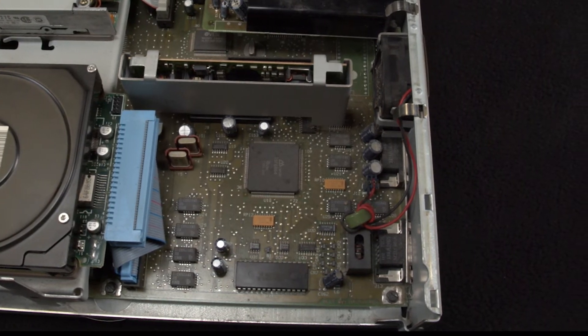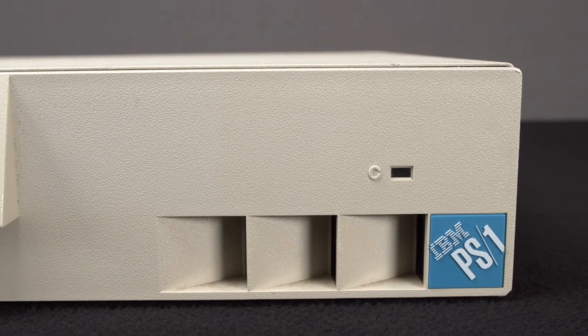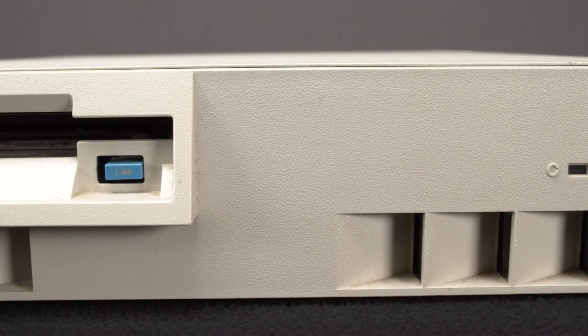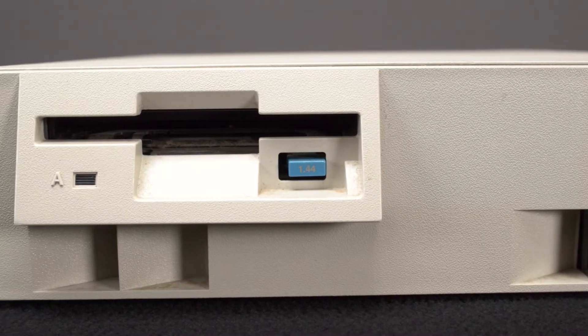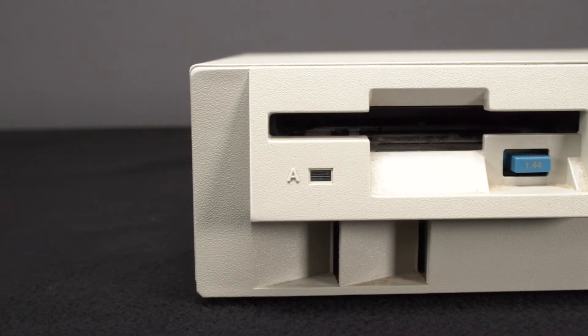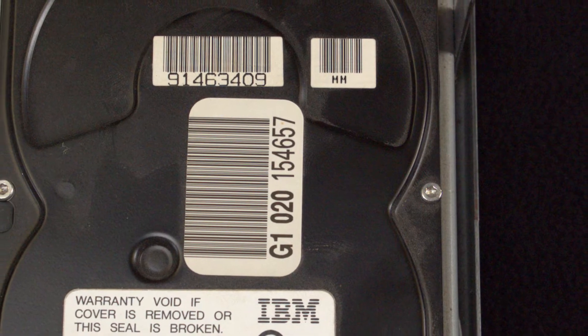An optional 30-megabyte hard drive was produced along with a 5.25-inch floppy disk drive. Also, if you could afford it, you could get a $995 CD-ROM drive. Such drives were designed to fit under the PS1's case and connected using a Western Digital SCSI chip. IBM offered a ton of different options for the 2011 to fit consumers' needs.